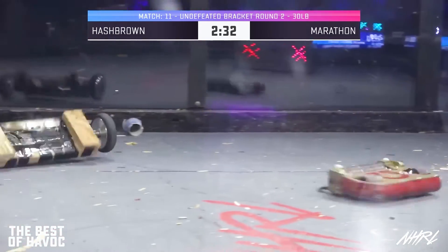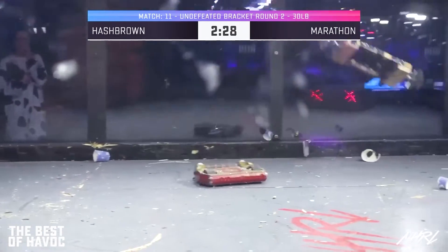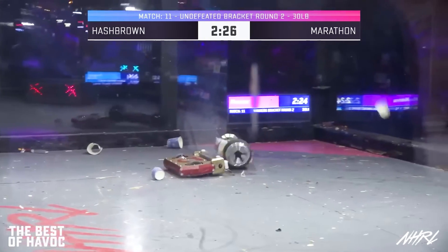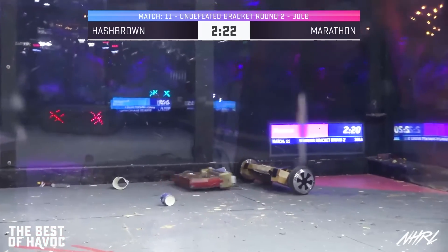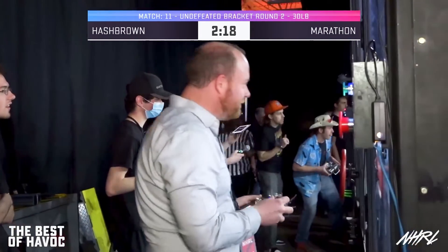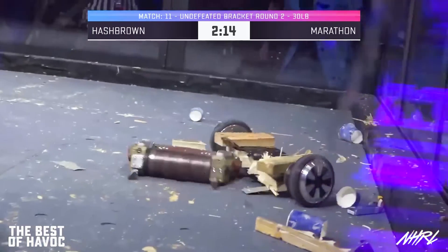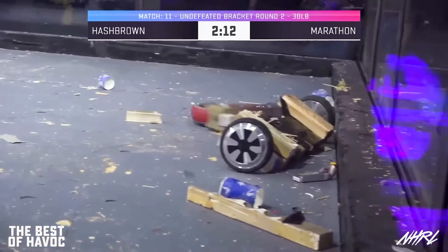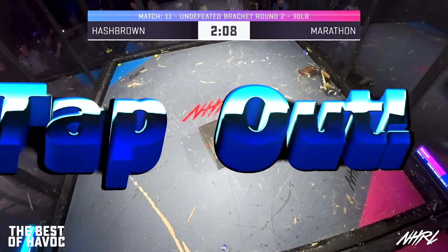Marathon, built and driven by battery driver Fred Moore. Oh no — huge, huge hits there. Austin McCord has built a wooden robot. You can see Fred Moore there in the background. Oh no — that's wood coming off of Hashbrown!